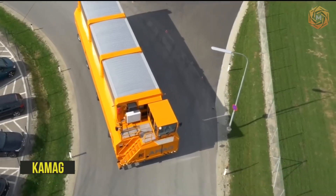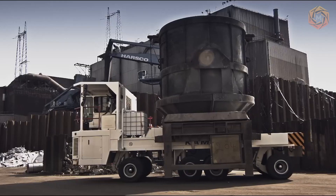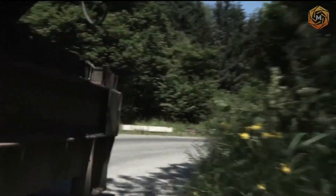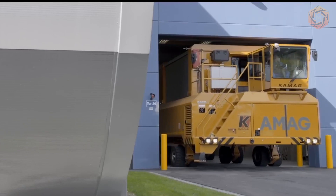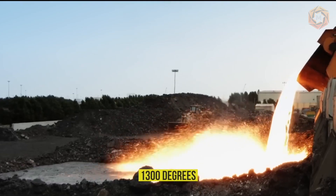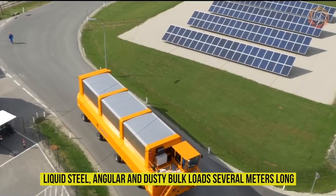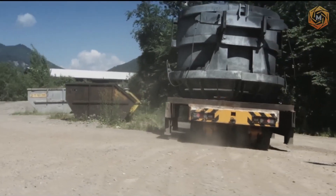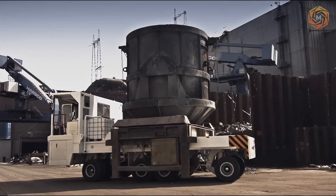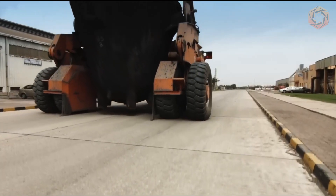Kamog's range of transportation solutions is as broad as the range of applications in the steel industry. Whatever your transportation task, Kamog has the right vehicle — one that will prove its worth under the most demanding conditions. Extreme conditions include slag with temperatures up to 1,300 degrees, liquid steel, angular and dusty bulk loads, red-hot slabs or coils weighing tons. The machine in front of you is designed to minimize the risk of accidents at work.